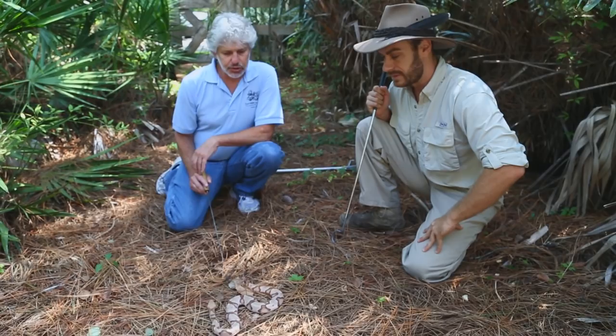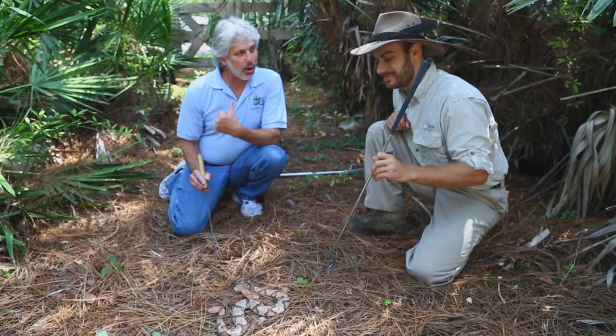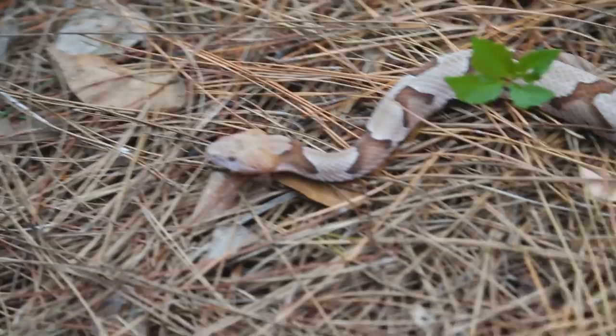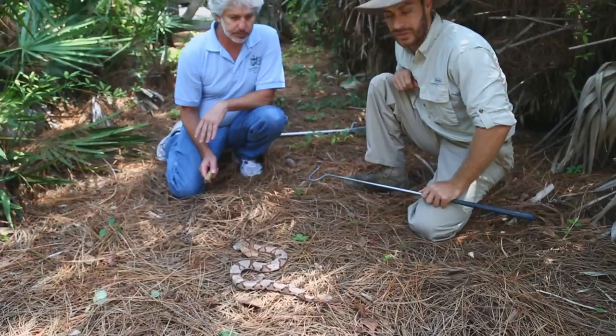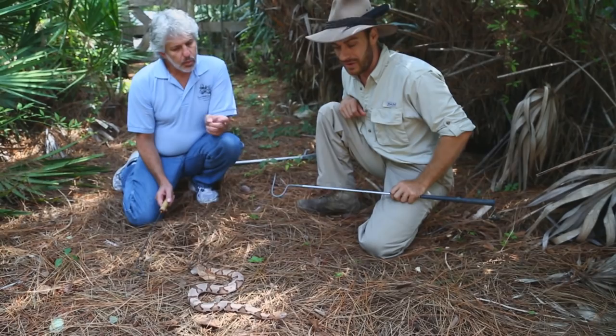A lot of people don't realize that when you step into that mode of trying to kill a snake, you're actually becoming a statistic. If you turn around and walk away, that snake doesn't want anything to do with you. Even as close as we are right now, if we were to slowly move away, we're completely out of harm's way. Notice how the snake is not really wanting to come towards us — he's trying to find a way to go someplace else, pointing out of the way, just wanting to head into these palmettos where he can finish his day nice and safe.